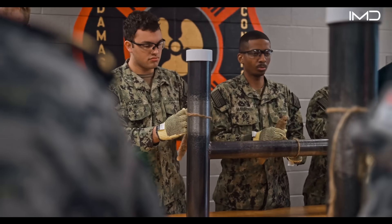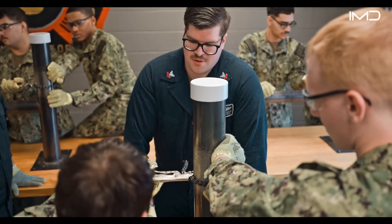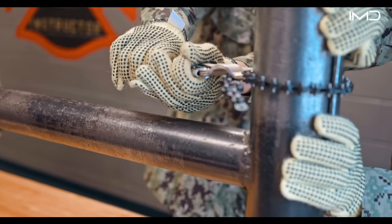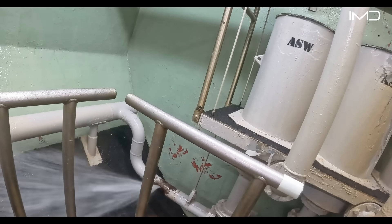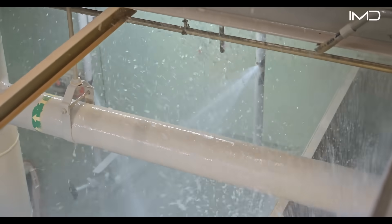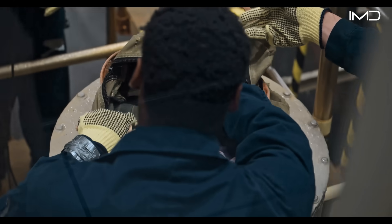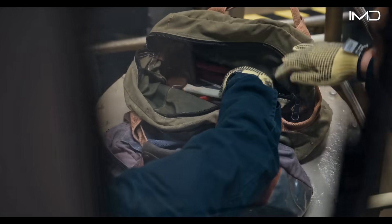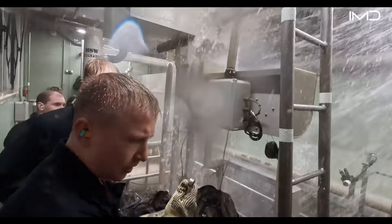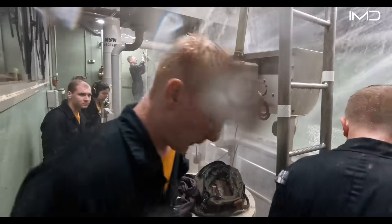Each crew member trains with self-contained breathing apparatus to operate safely in toxic or low-oxygen conditions. Another essential course, the Damage Control Wet Trainer, simulates flooding and structural failures. Trainees learn to locate and seal leaks using wooden plugs, metal shoring, and emergency patches—skills crucial for survival in a submerged vessel.